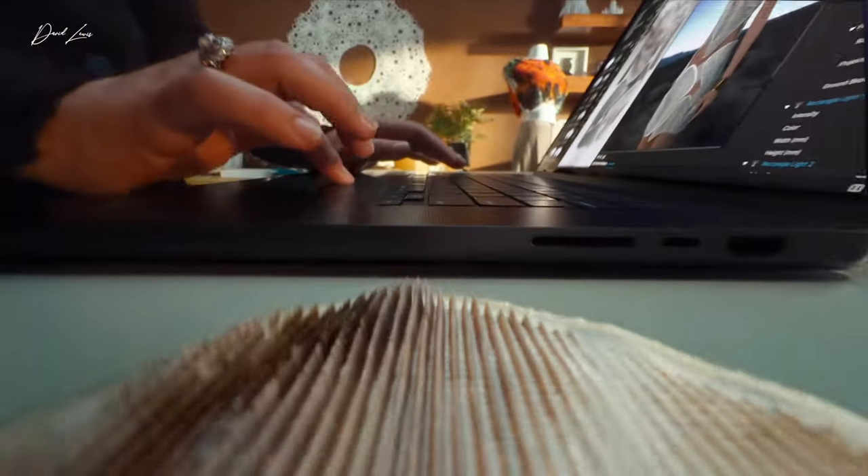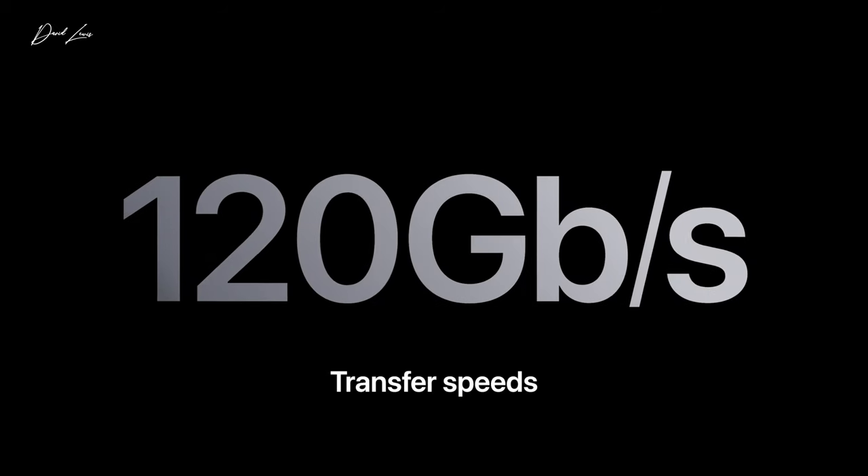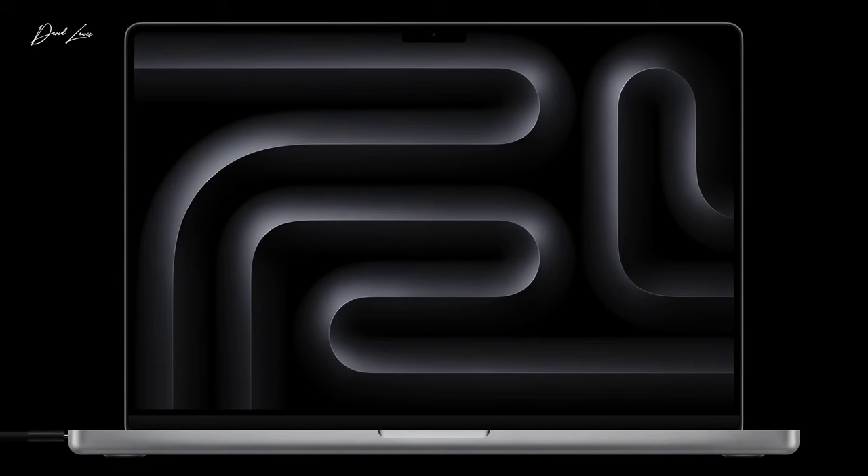On those machines that have got the M4 Pro and M4 Max chips, you get the Thunderbolt 5 ports — so why not utilise those great transfer speeds and buy some external storage? Apple still charges a fortune when you upgrade on storage. I found an OWC 2-terabyte Thunderbolt 5 external SSD for £350, which might be an option you want to consider.